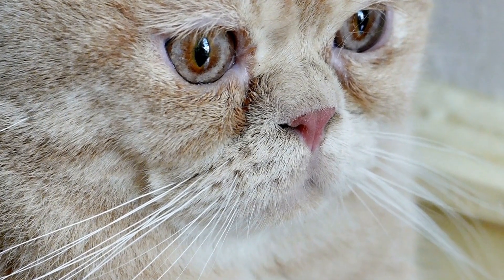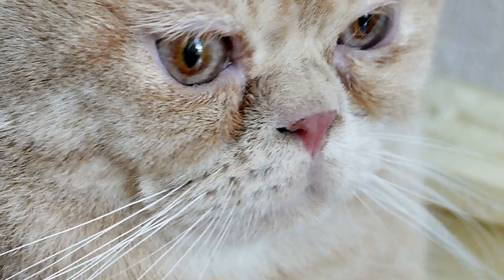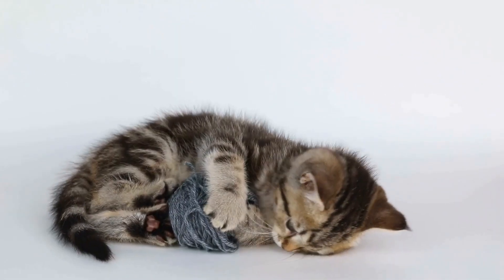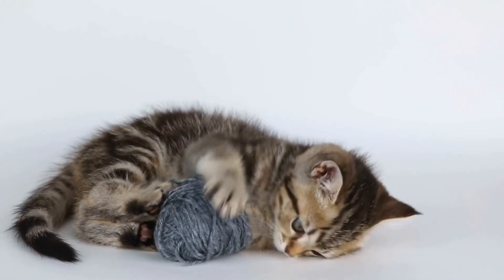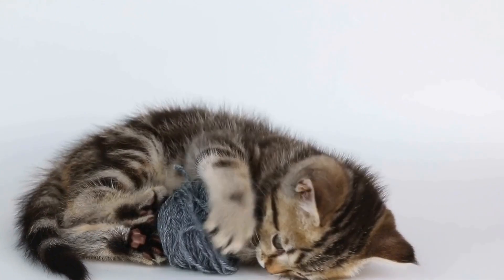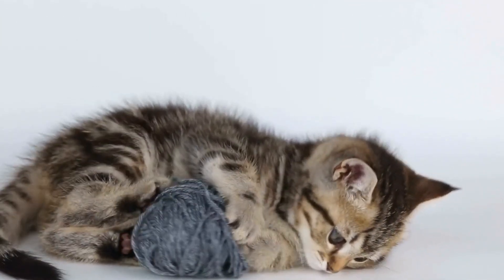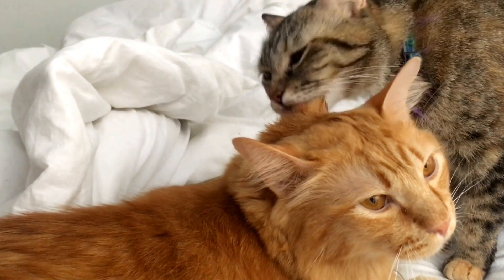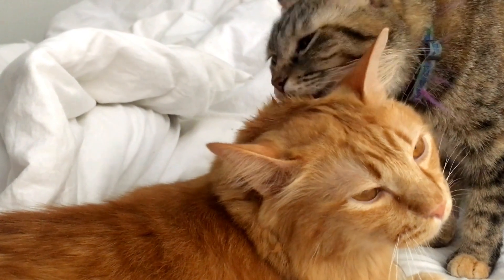One of the key factors in preventing urinary issues in male cats is ensuring that they have a balanced diet. Feeding your cat a high-quality, well-balanced cat food that is specifically formulated for urinary health can help minimize the risk of developing FLUTD. These foods are usually low in magnesium and phosphorus, which can contribute to the formation of urinary crystals and stones.